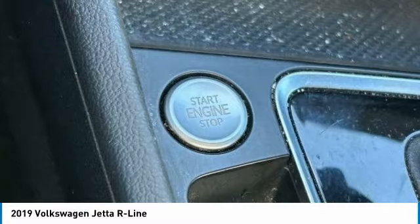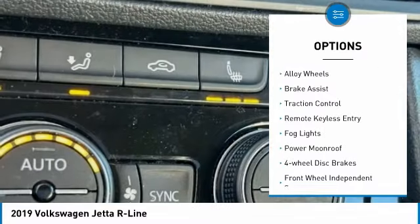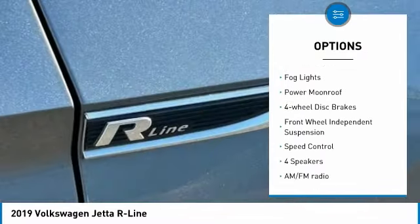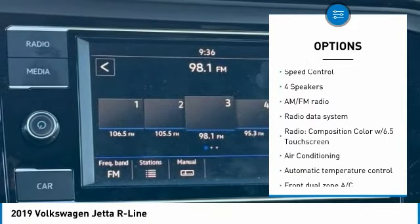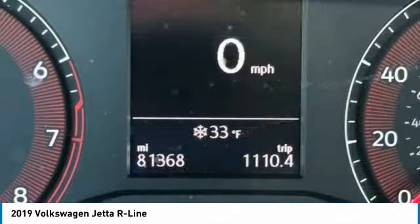Here are some of this vehicle's great options: electronic stability control, alloy wheels, brake assist, traction control, remote keyless entry, fog lights, power moonroof, four-wheel disc brakes, front wheel independent suspension, and speed control.